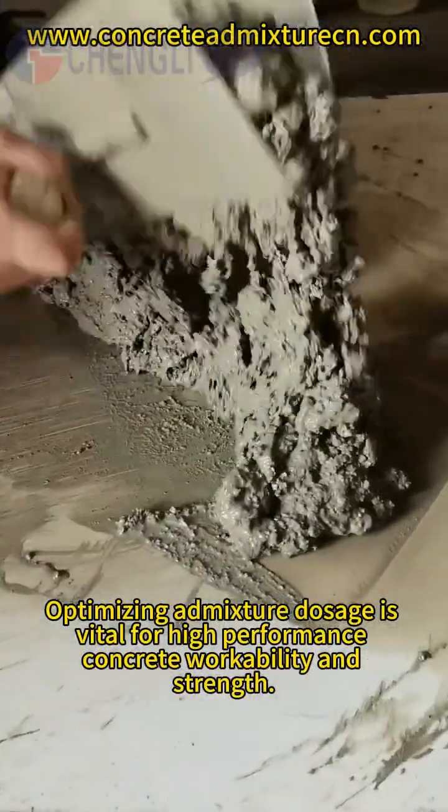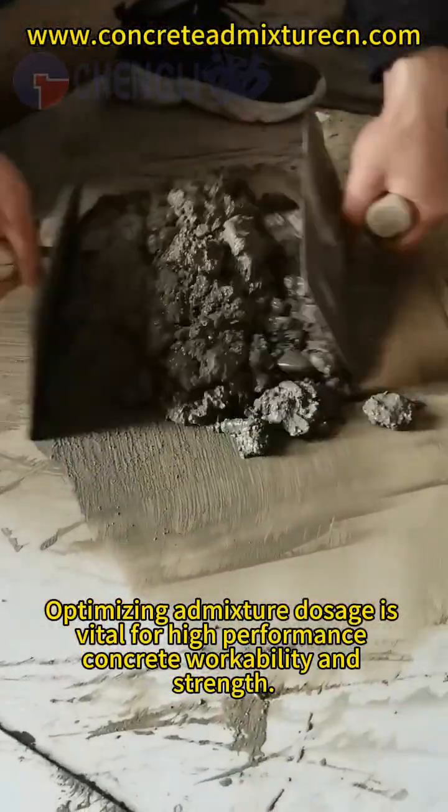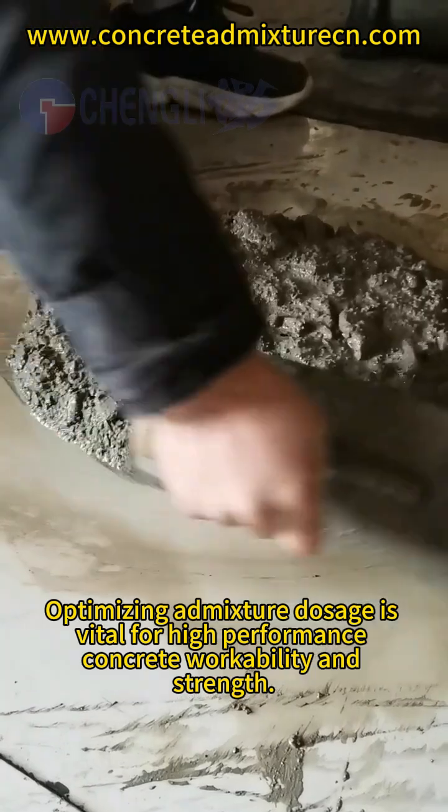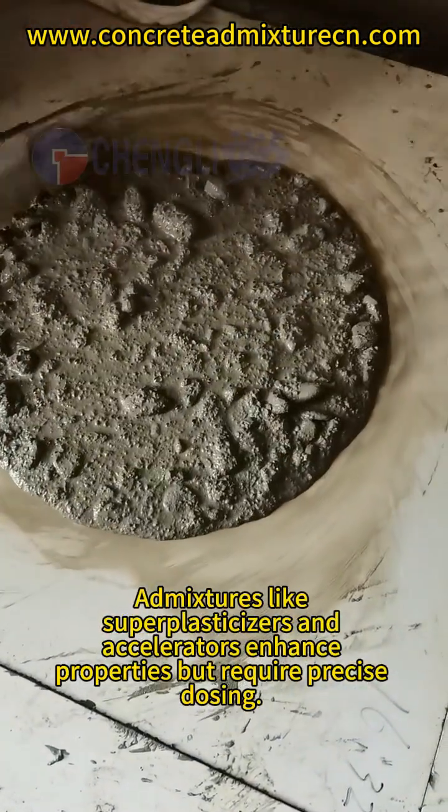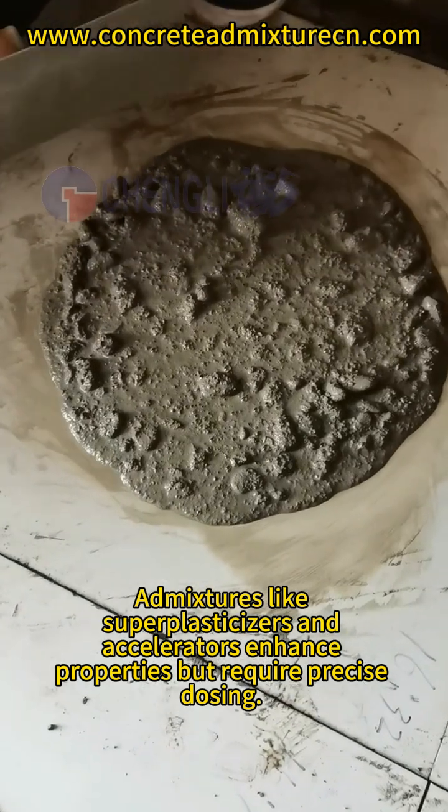Optimizing admixture dosage is vital for high-performance concrete workability and strength. Admixtures like superplasticizers and accelerators enhance properties but require precise dosing.